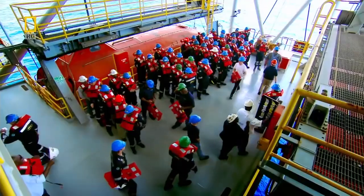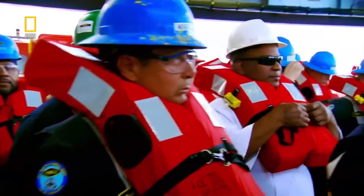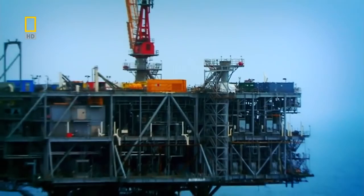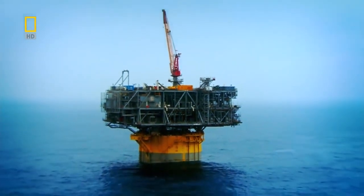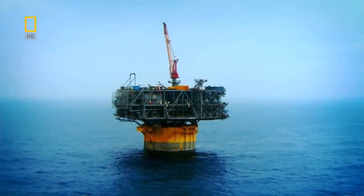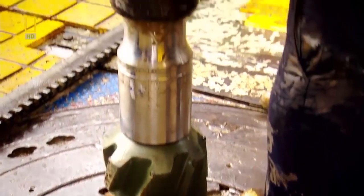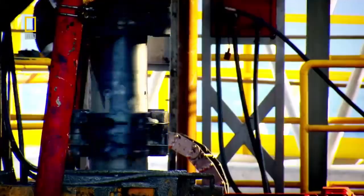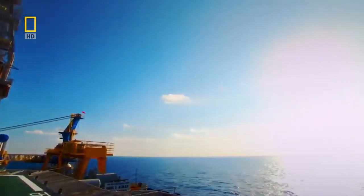Perdido reaches deeper into the ocean than any oil rig before it, and uses technology to try to reduce the environmental impact that oil rigs have had in the past. Standing on the shoulders of historic engineering giants, this really is the ultimate oil rig — until someone builds an even deeper one.